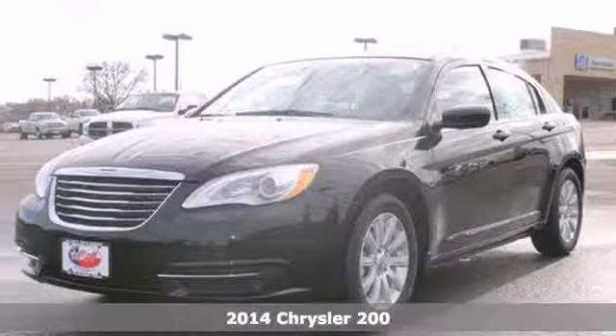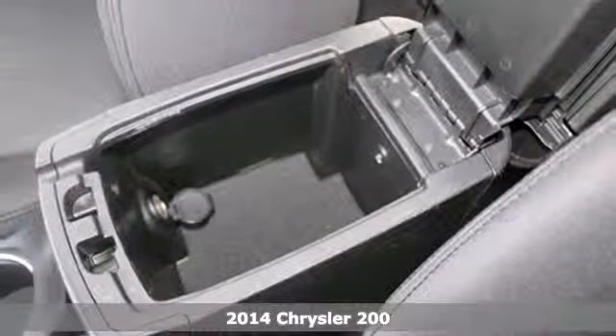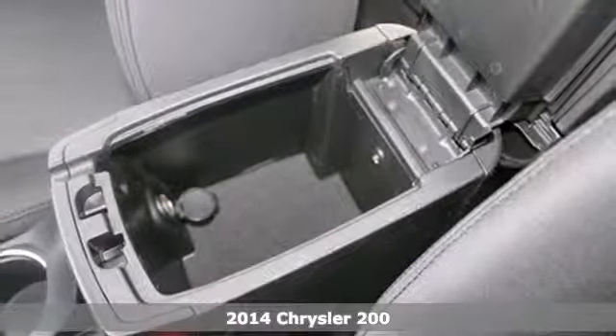Here's a 2014 Chrysler 200 — everything you'd expect from a Chrysler and then some.